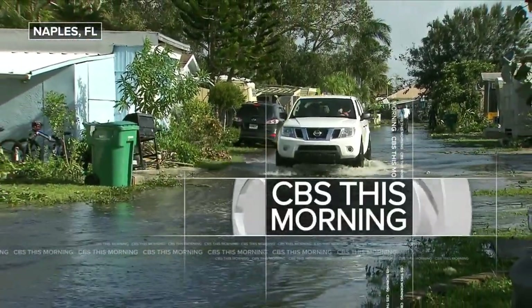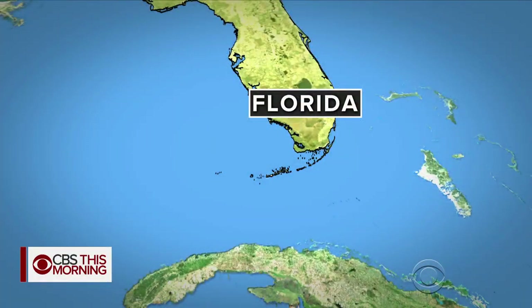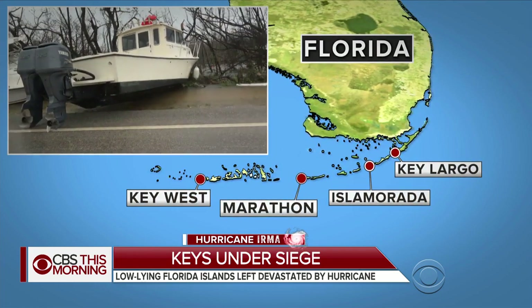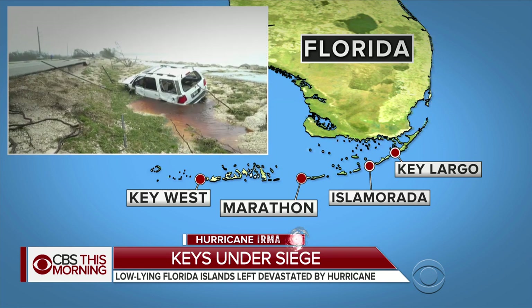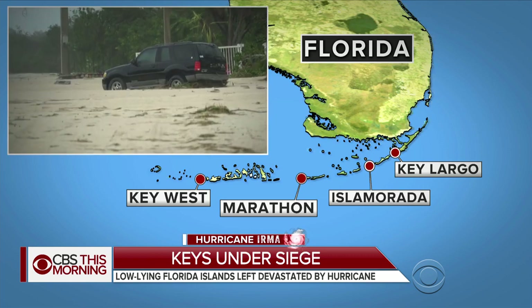This morning, help is on the way to the Florida Keys, just in time. Irma tossed boats onto the streets as it slammed into the island chain yesterday. Trailers overturned and debris now covers the roads. People who did not evacuate were stranded when the storm hit. Irma is the strongest hurricane to hit the Florida Keys in 57 years.